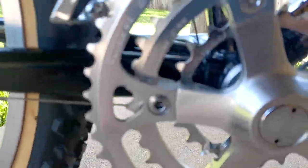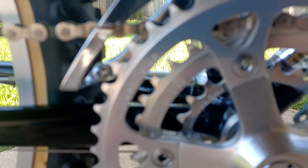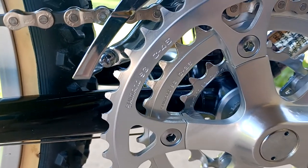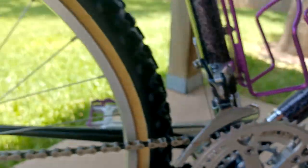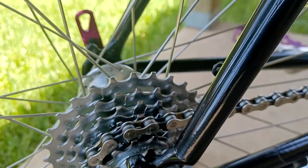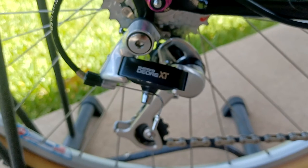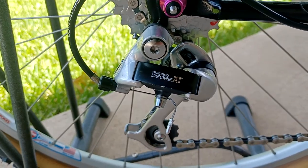If I can focus in on those chain rings — there's absolutely no wear. Same thing for the cassette. The chain was just grimy from the factory Cosmoline coating that was on the chain, so I cleaned that up and cleaned up the derailleur as well.